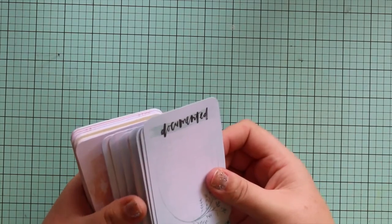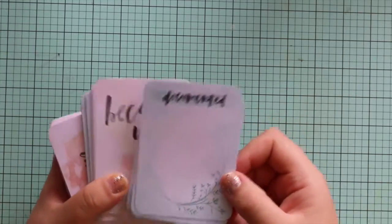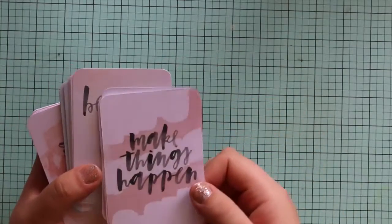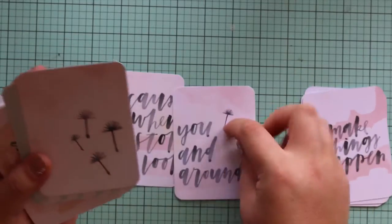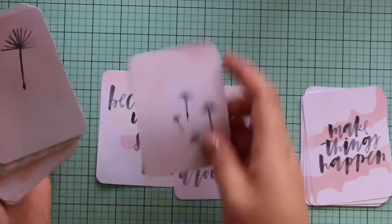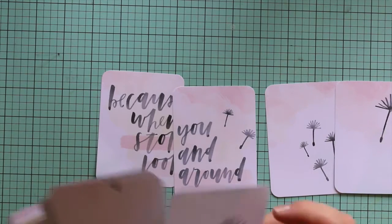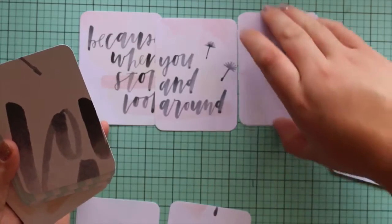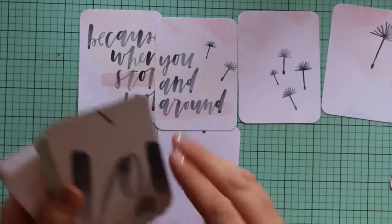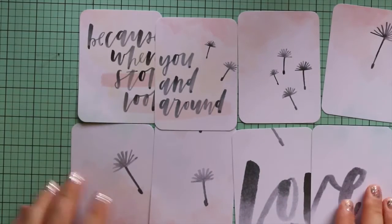And now I'll show you the 3x4s. Some you get 4 of, and some I think you get 1 of, and then some you get 10. So it's a bit of a mix. This one's 'documented', 'make things happen'. So this is a tighter one - this one goes along like so. These would help spell out the words that were on those 4x6 cards.